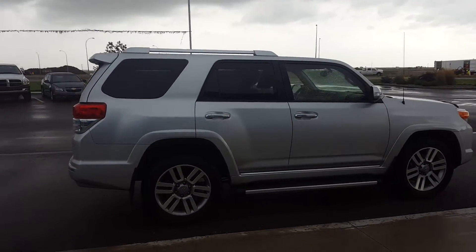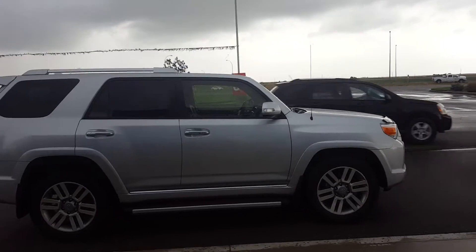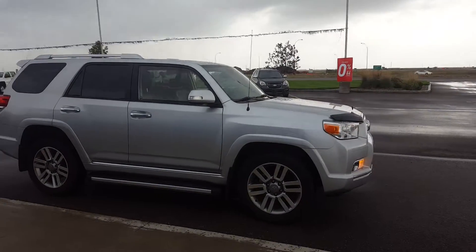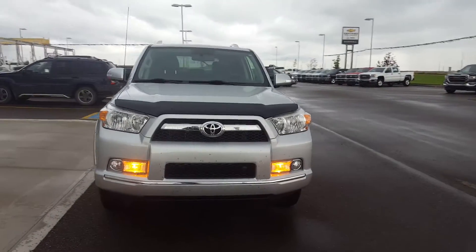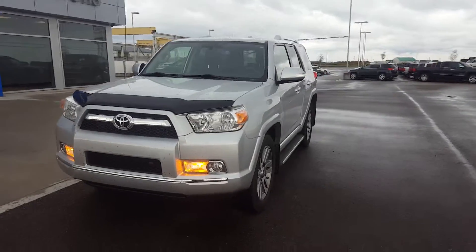It is a 4WD, has running boards, 20 inch wheels, chrome door handles, powered by a 4L 6 cylinder engine and an automatic transmission. This Toyota is powerful and is in mint condition.